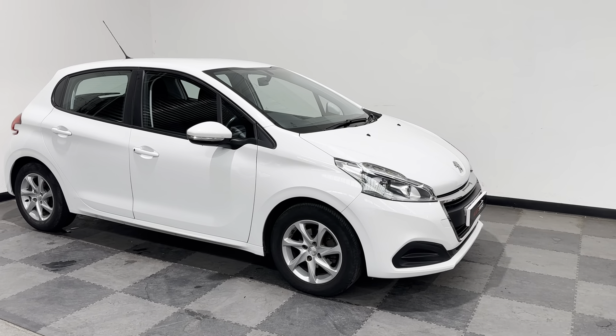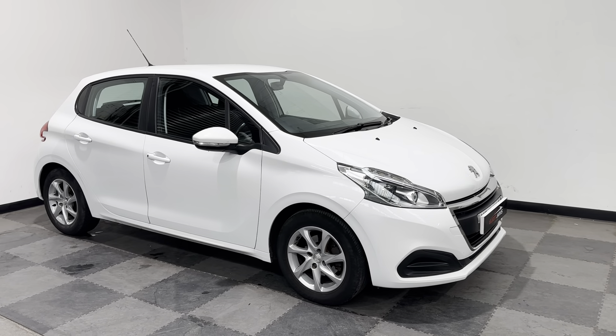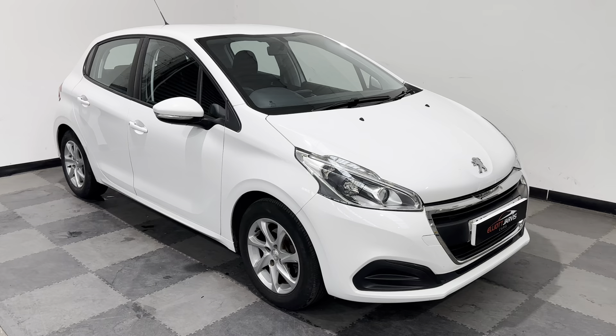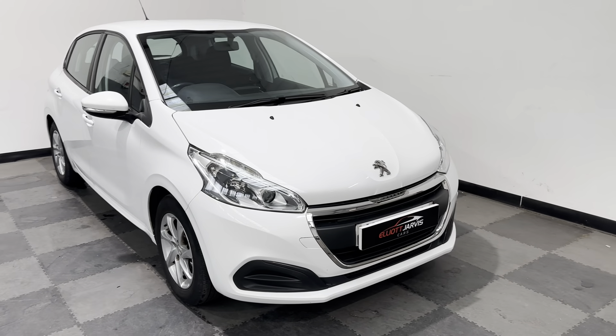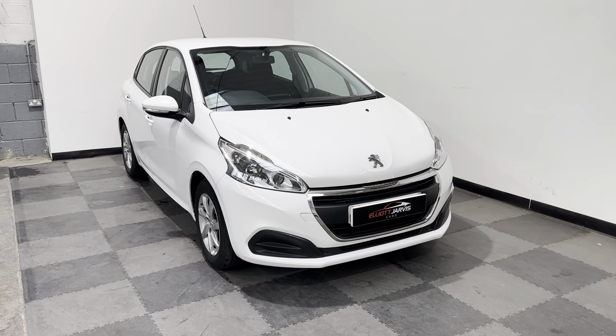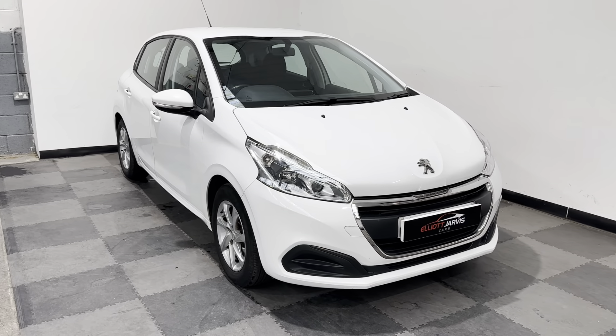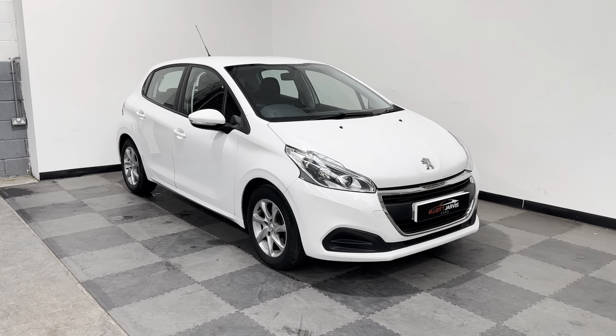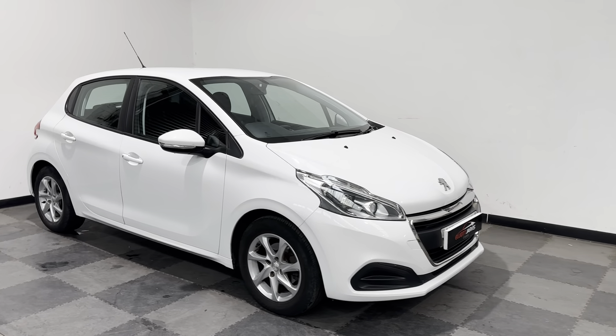This is the Active model, which is a nice, well-equipped vehicle — came with lots of nice features, which I'll go around in a moment. But this has been very well looked after, as you can see. We love the little Peugeot 208; the technology in them is great, really comfy drive.